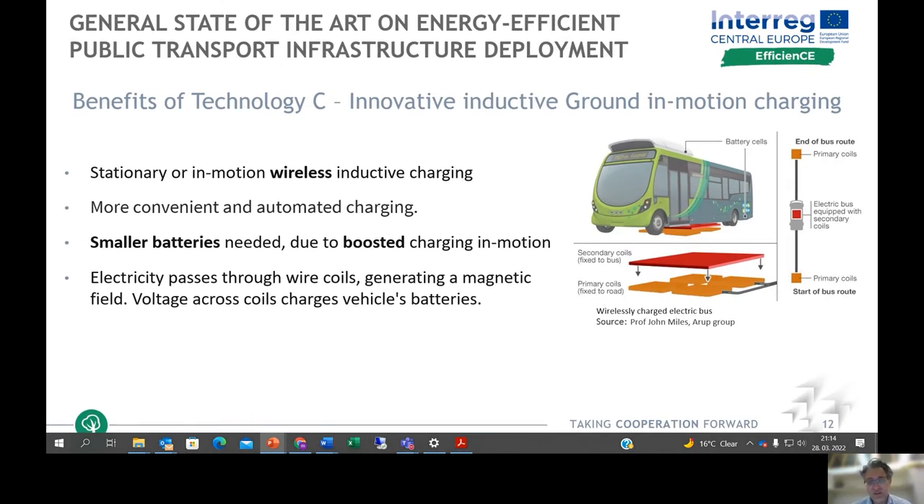Technology C includes wireless inductive ground in-motion charging developed by several manufacturers across Europe, which can be used for stationary or in-motion charging of buses. In the future it can be automated so no human is needed for charging. In the long run, this system allows smaller batteries due to boosted charging either at stations or in motion. The technology works by passing electricity through wire coils, which generates a magnetic field, and the voltage across the coils then charges the vehicle batteries.